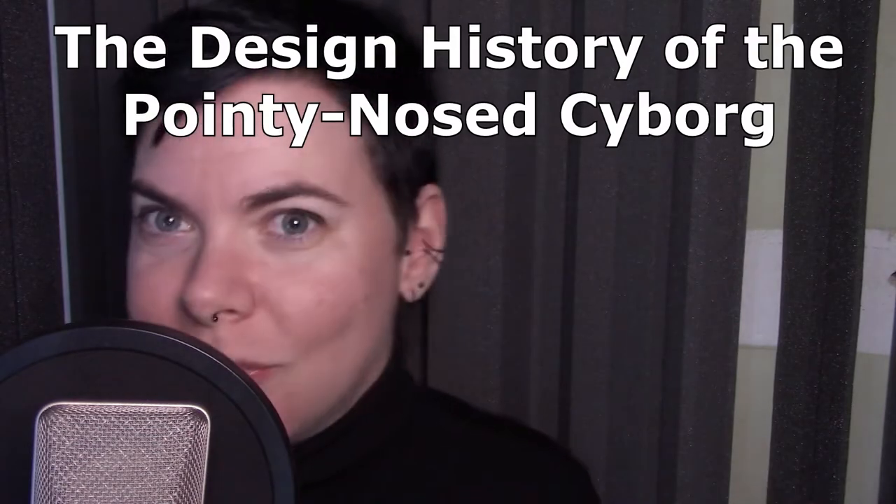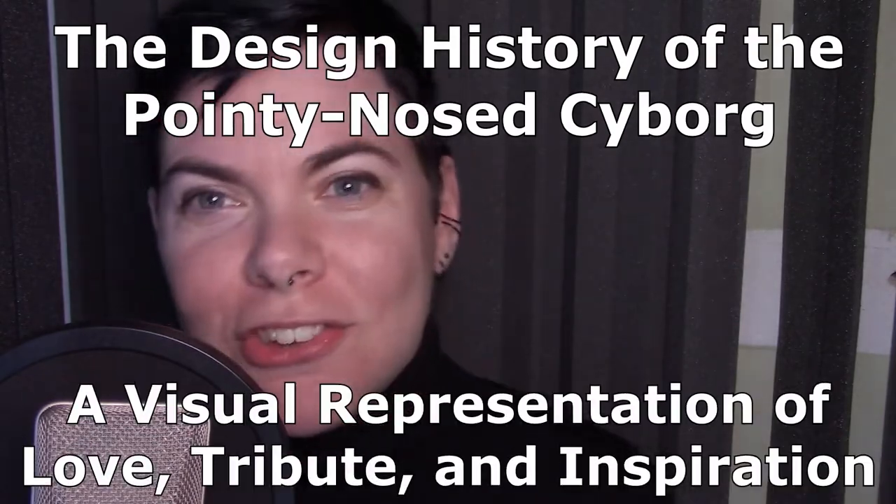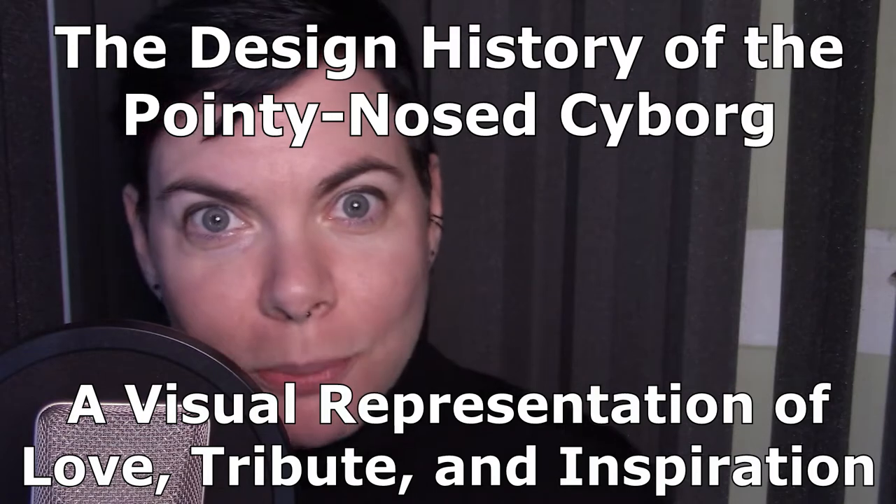Hello! I wasted the past 15 years of my life researching this extremely specific topic, and now I'm here bringing my findings to you. I'll show you how a character design concept from 1940s Japan went on to influence character designs around the globe up to the present day, so sit back and enjoy while I present to you The Design History of the Pointy Nose Cyborg — a visual representation of love, tribute, and inspiration.